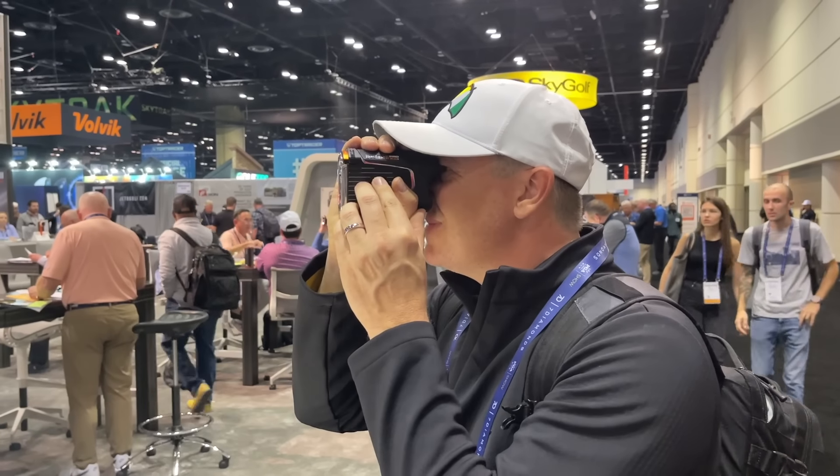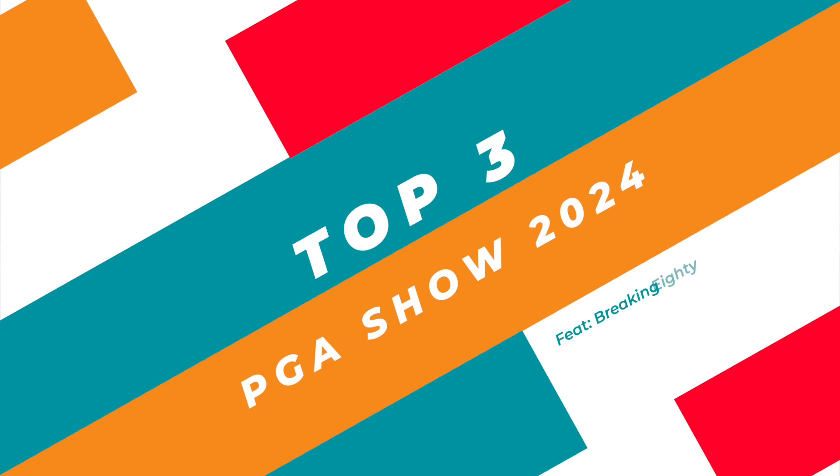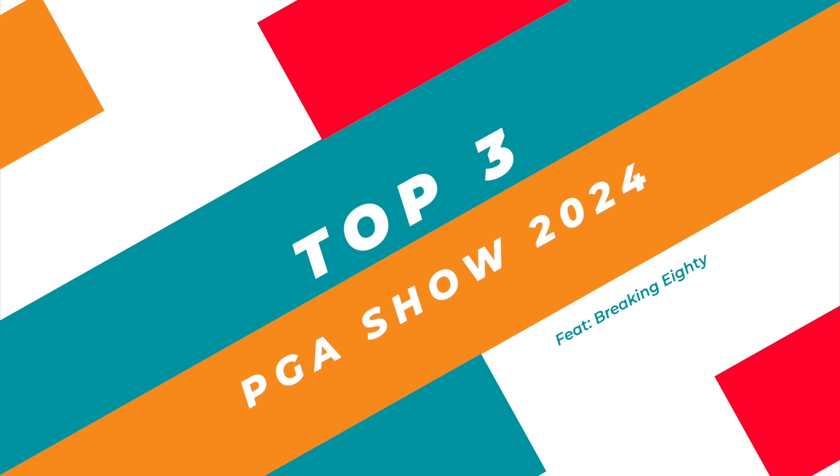So we're here at the PGA Show. Sean and I have been scouring the show floor, and Sean's going to give us his top three best finds — unique finds here at the PGA Show. So let's start with number one, Sean.